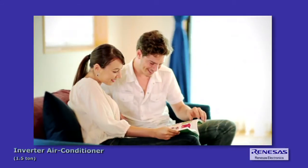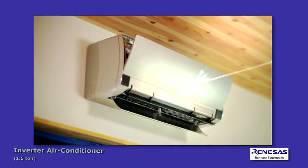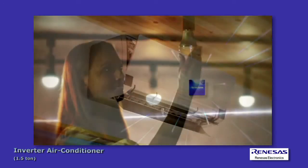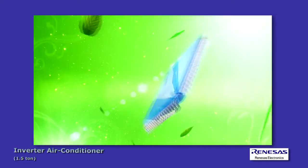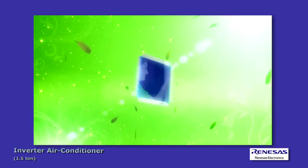A smart home is a home implementing a comprehensive system that both reduces the load on the environment and satisfies demands for comfort, performance, and function.